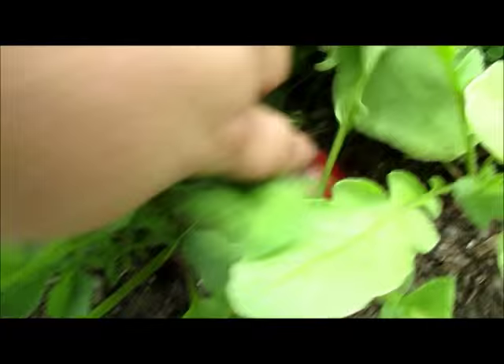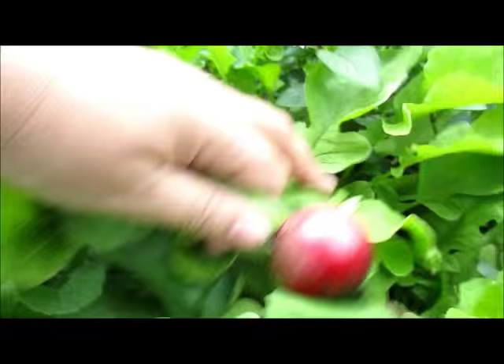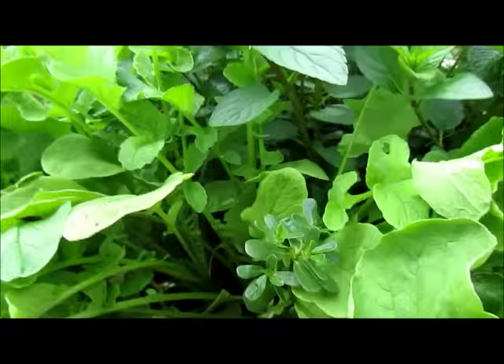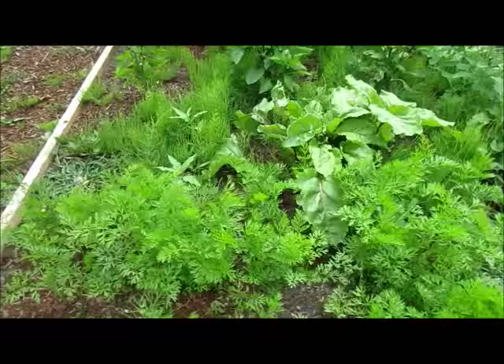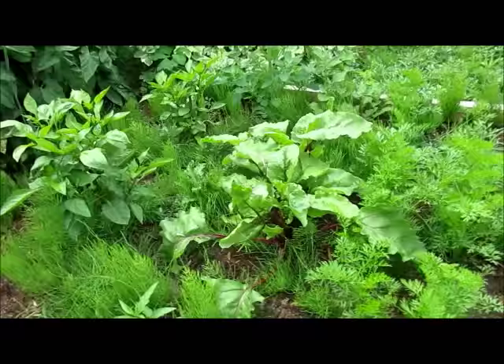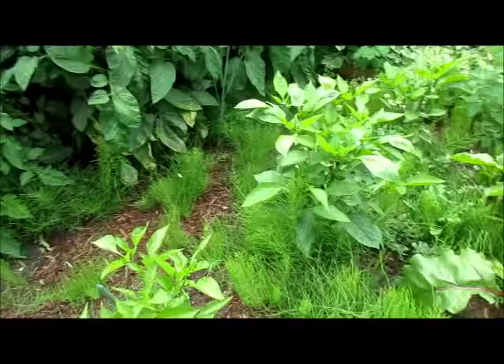The radishes are doing well. I better pick that one — it's going to be too big. We've been thinning them out as we need them. They're just getting too big so I'll pull a couple. Carrots are doing very well, probably need to thin those again soon. The beets are getting big. A few of the row left us.